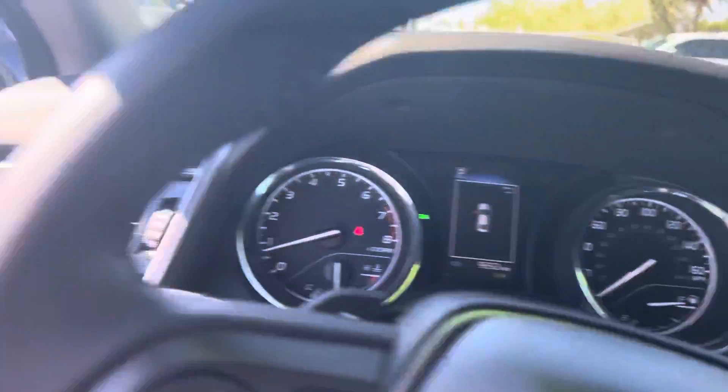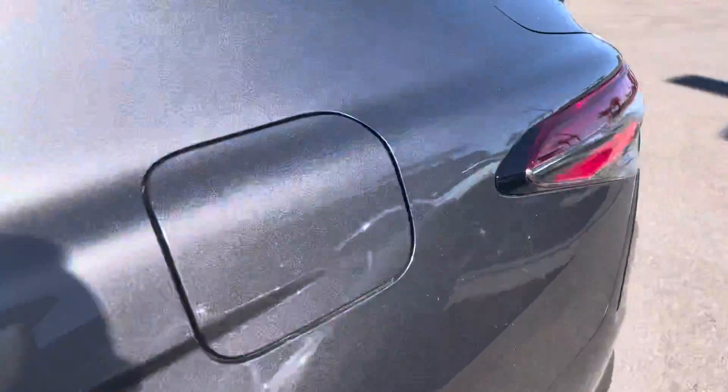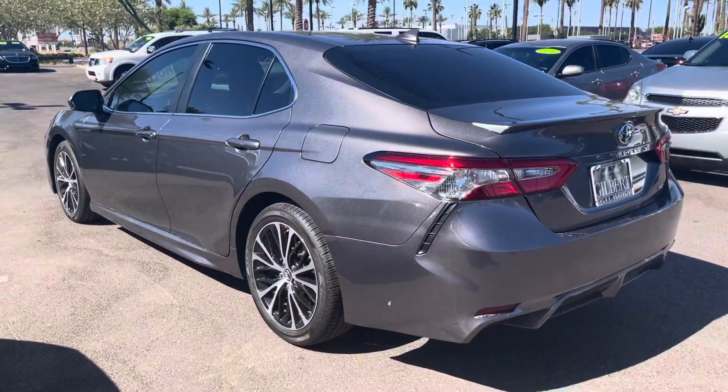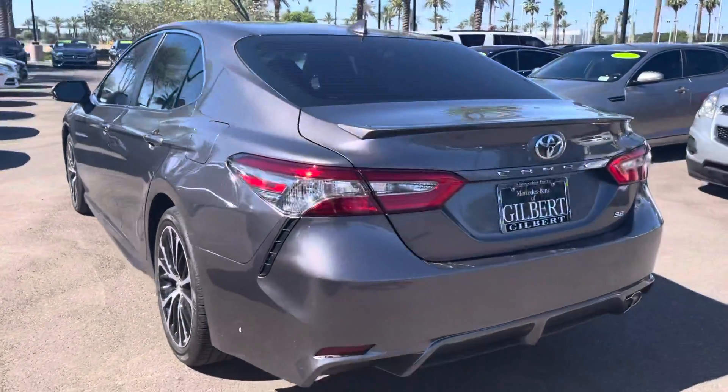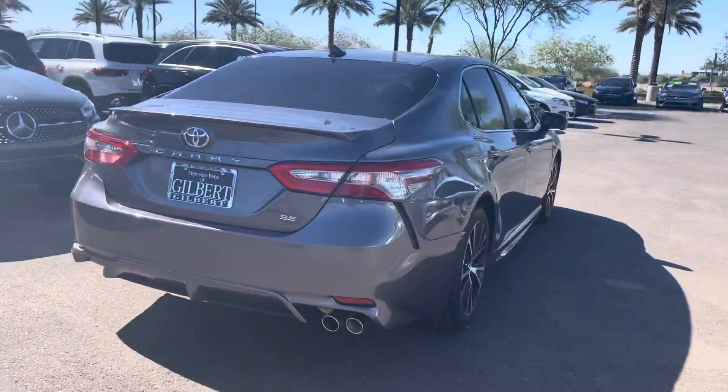This is a very nicely optioned vehicle. Rear cross-traffic alert — so when you're backing up, if a vehicle is moving behind you, it will alert you as well. Very nice vehicle for you. I look forward to meeting you when you get down here from Prescott.